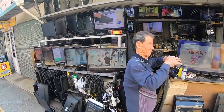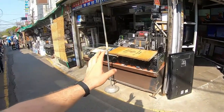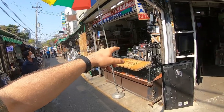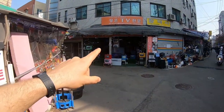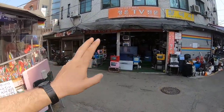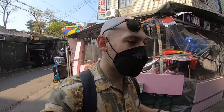This gentleman here is fixing some televisions. Here we've got some old tripods, some more stereos, some flat-screen TVs — but the best part is the one over here with the box CRT TVs.